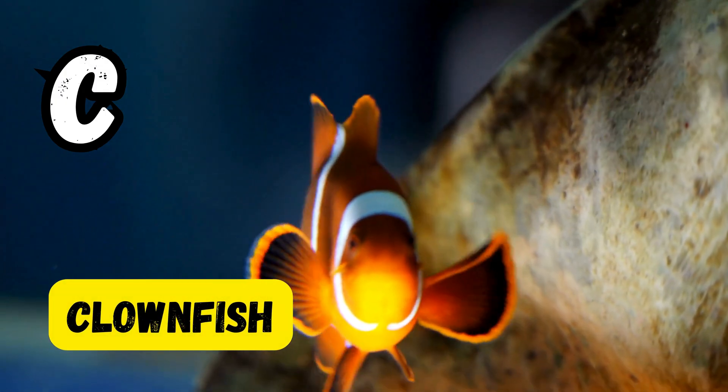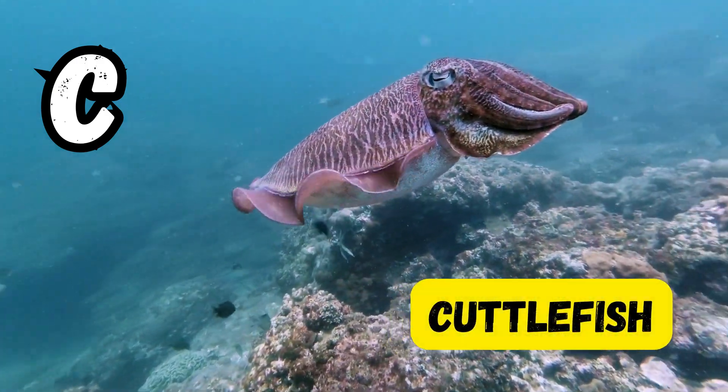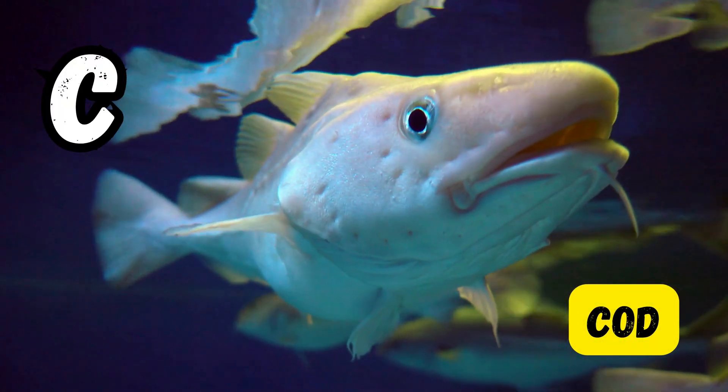C is for clownfish. C is for crab. C is for cod.